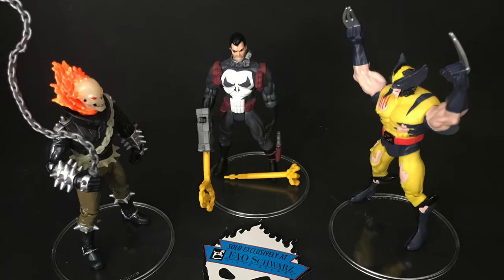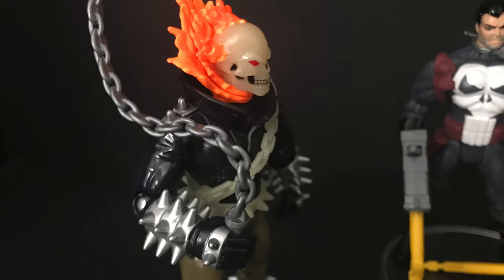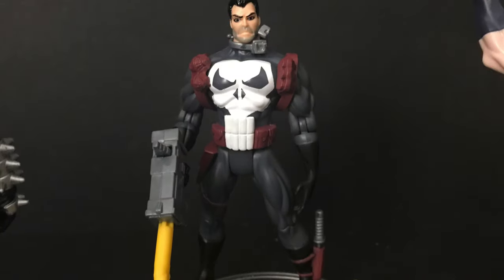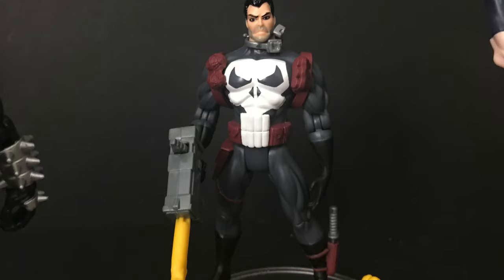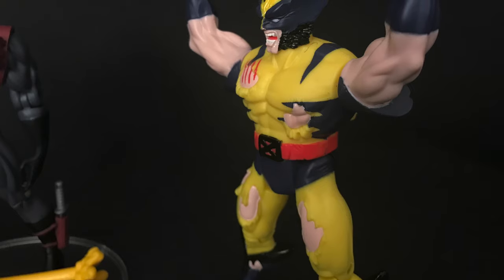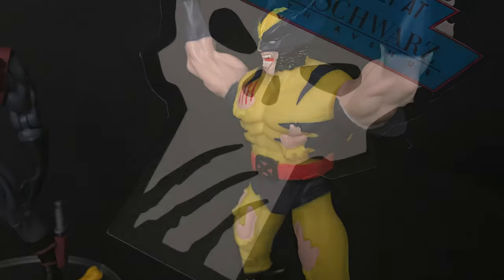That's going to wrap it up for this Hearts of Darkness FAO Schwarz 1996 Toy Biz box set. Did you have this box set? Do you need to get one now? You definitely need to get one, especially for this Ghost Rider — comment below, let me know. As always, drink some great coffee, eat some great food, and don't worry — Ghost Rider Wave Two is coming. Let me know what you find!